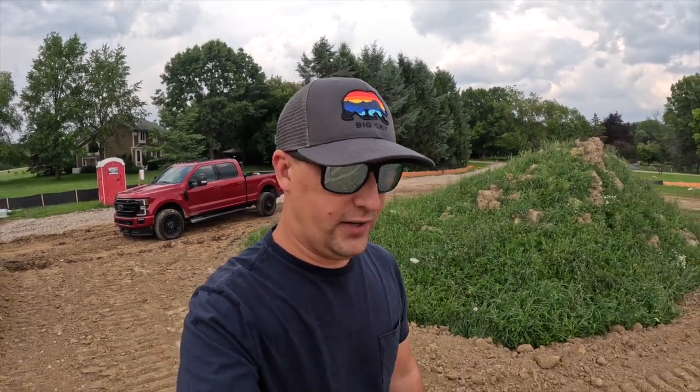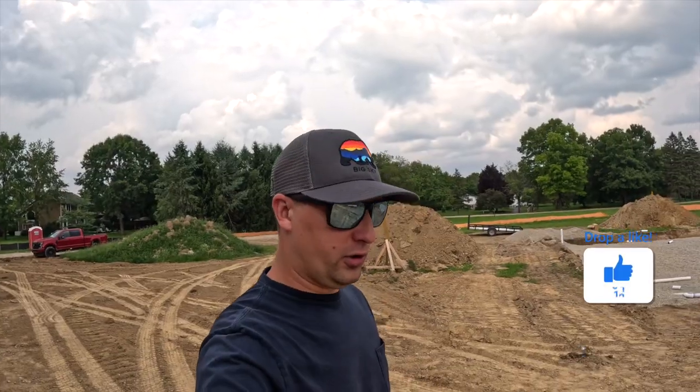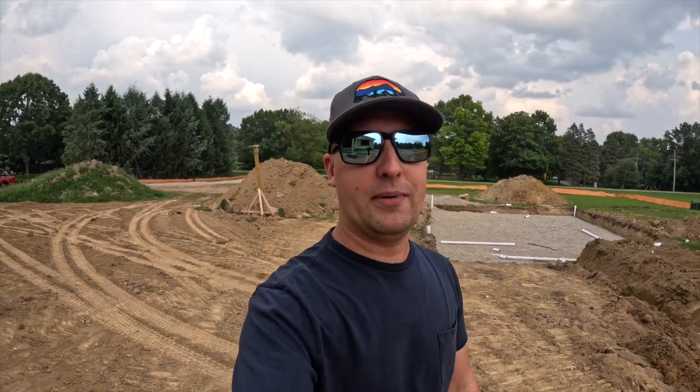Hey, what's going on guys, Brian here. Welcome back to another video — two videos in three days versus previously 12 days without one, hashtag consistency. If you guys are new here, Liz and I are building our dreams, our businesses, our life, our family — just like you guys are. Consider hitting that subscribe button. We super appreciate the love, support, and all the comments on the last couple of videos.